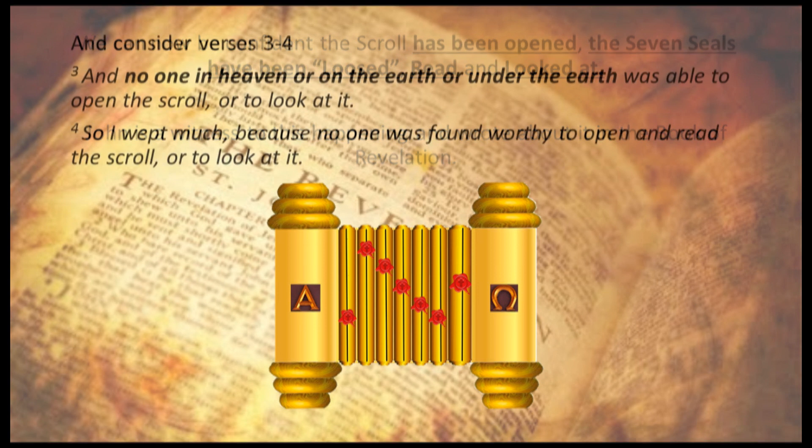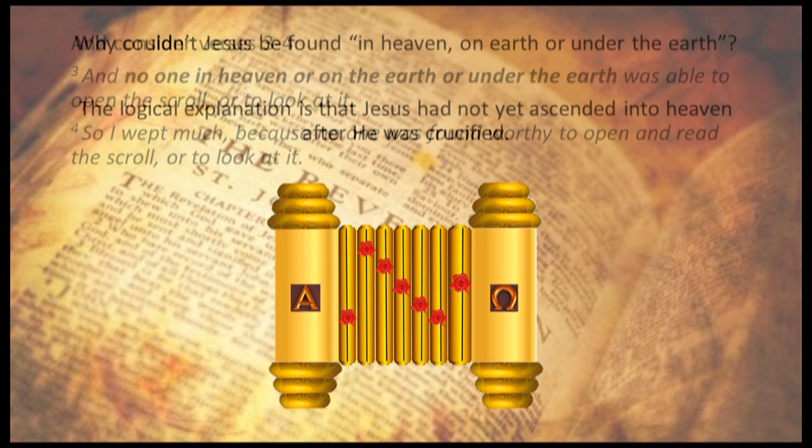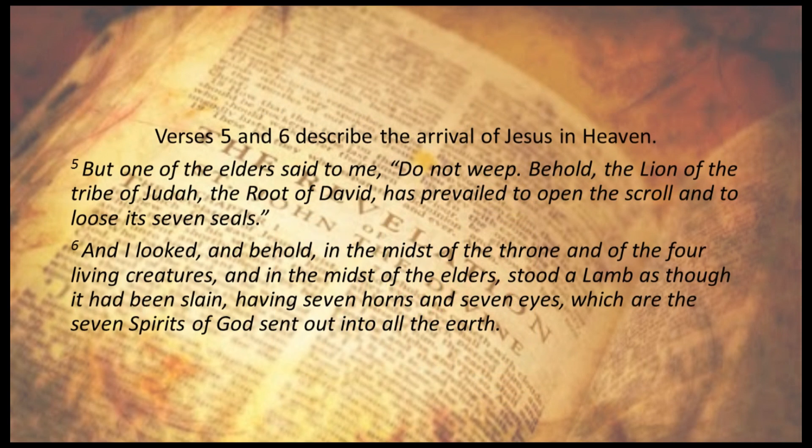Consider verses 3 to 4: 'And no one in heaven or on the earth or under the earth was able to open the scroll or to look at it. So I wept much, because no one was found worthy to open and read the scroll or look at it.' Why couldn't Jesus be found in heaven, on earth, or under the earth? The logical explanation is that Jesus had not yet ascended into heaven after he was crucified.